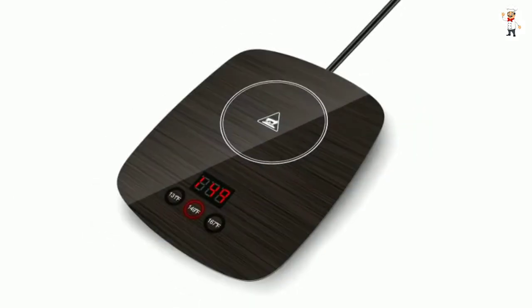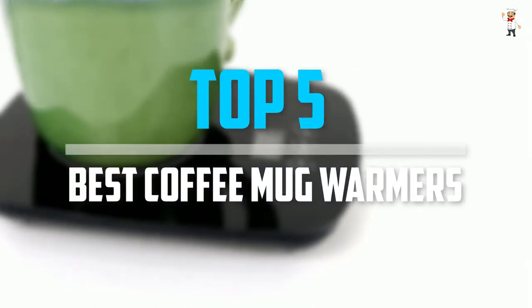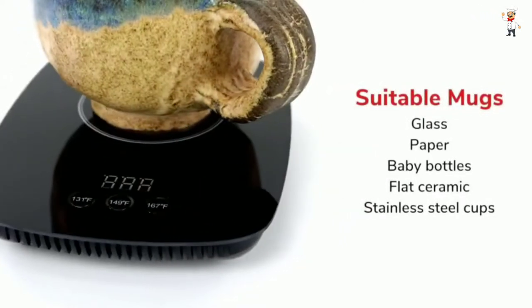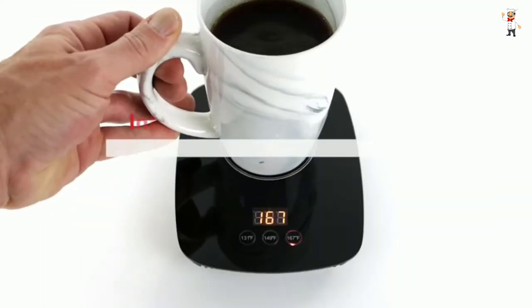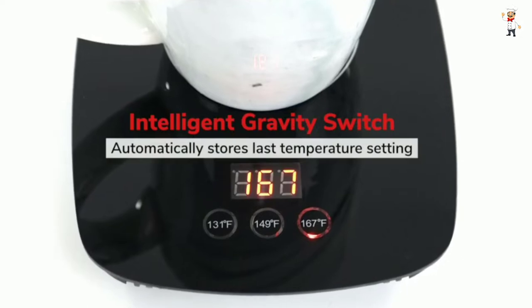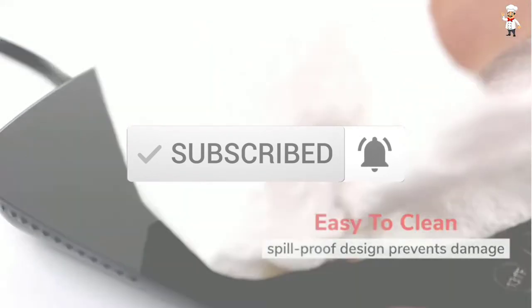Are you looking for the best coffee mug warmers in your budget? In today's video we break down the top 5 best coffee mug warmers available on the market. The list is based on popularity, quality, price, durability, user opinions, and more. If you need more information about these products, please check the link in the description below. Don't forget to subscribe to our channel to get future reviews. Let's dive into the video.